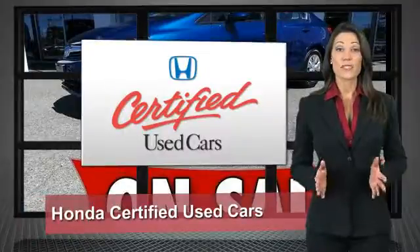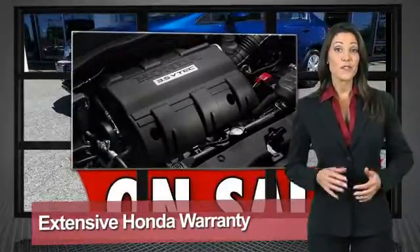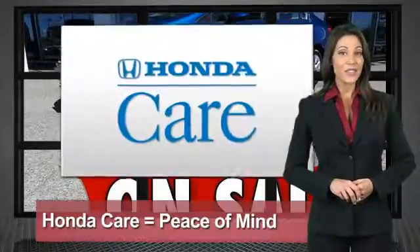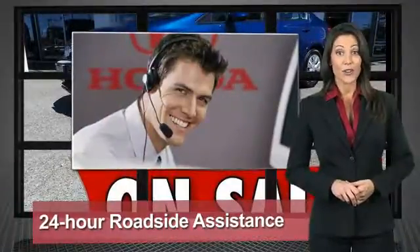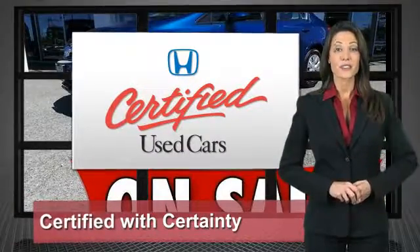Every Honda is a product of innovative engineering and quality manufacturing. Your dealer performs an exhaustive 150-point mechanical and appearance inspection to ensure that each vehicle meets Honda's standards. Only well-maintained Honda models are eligible — Honda certified used cars, so reliable they're certifiable.